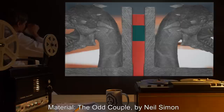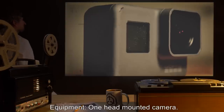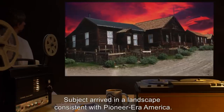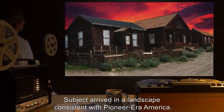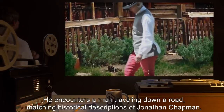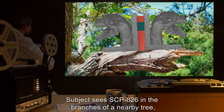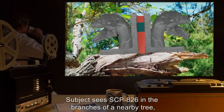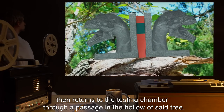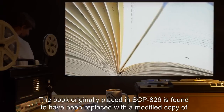Head Researcher: Dr. King. Subject: D-48279. Material: The Odd Couple by Neil Simon. Equipment: one head-mounted camera. Results: Subject arrived in a landscape consistent with pioneer-era America. He encounters a man traveling down a road matching historical descriptions of Jonathan Chapman, who greets the subject and continues walking. Subject sees SCP-826 in the branches of a nearby tree, then returns to the testing chamber through a passage in the hollow of said tree.